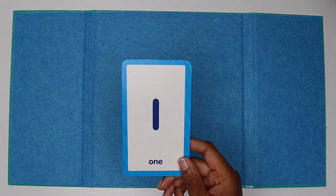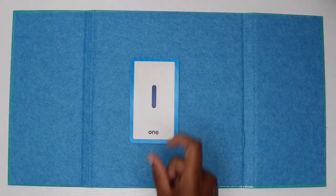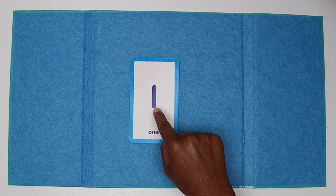Hi friend! Today we're learning the number one. One. Can you say one?